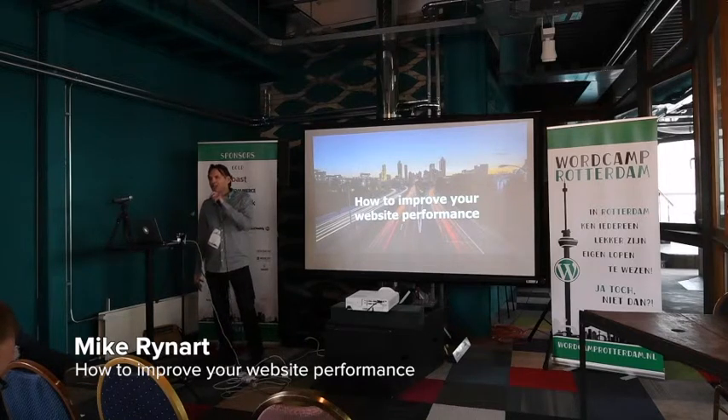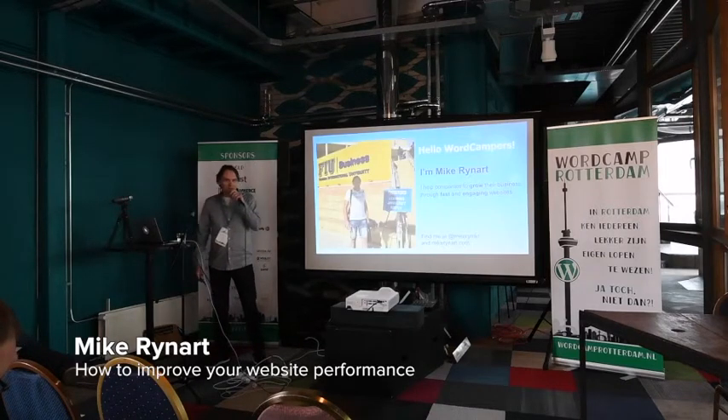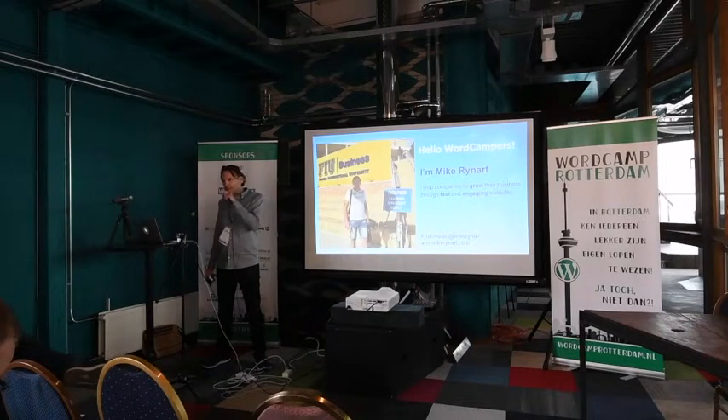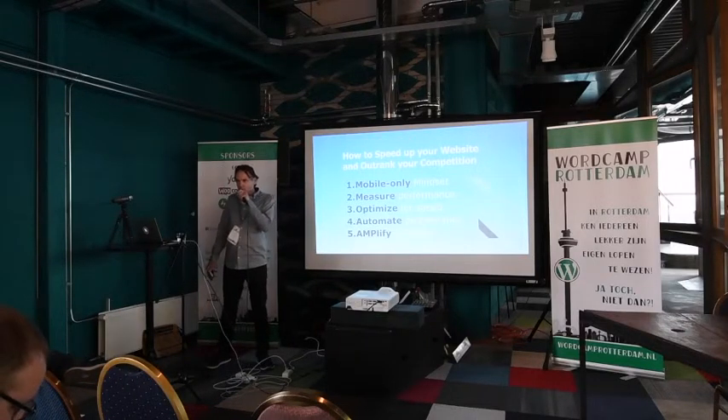WordCamp Rotterdam, how are you doing? I'm Mike Reinhardt. I help companies to grow their business through fast and engaging websites. Today I'm going to talk to you about how to improve your web performance.